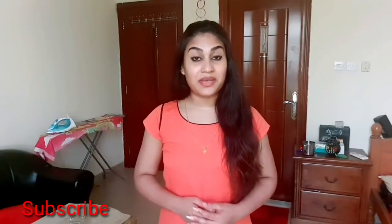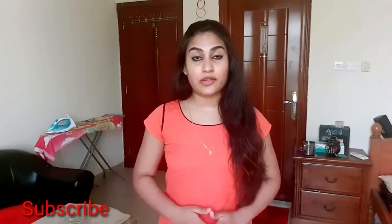Welcome everyone! This is the first video of our skincare challenge. I am going to ask you all about the skincare challenge.